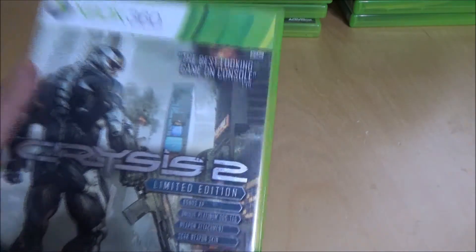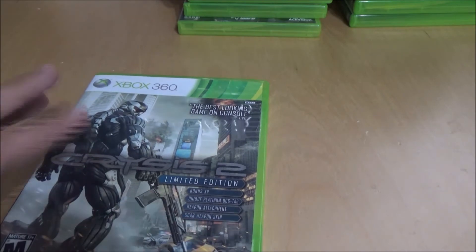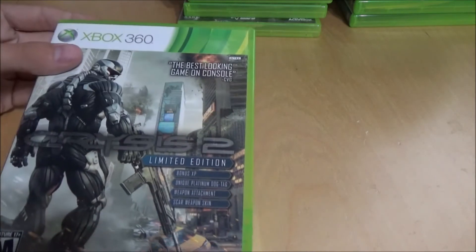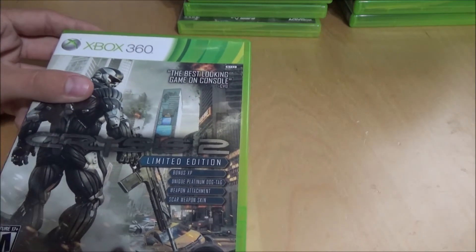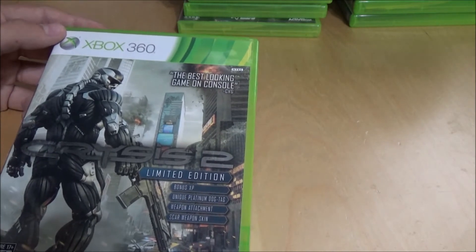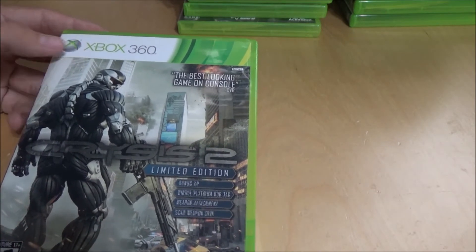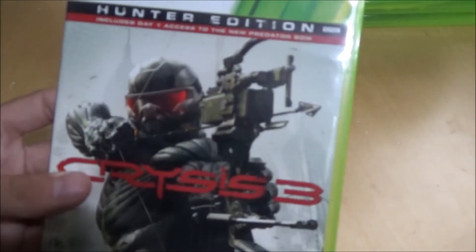Crysis 2 Limited Edition — I played this a while back. My dad brought it home one time and said it's basically what you'd get if Call of Duty and Halo had a kid. That's pretty much true — really, really cool game. And then Crysis 3 Hunter Edition — I definitely think Crysis 2 was better but I got the Hunter Edition.